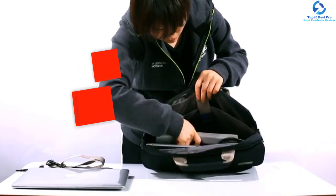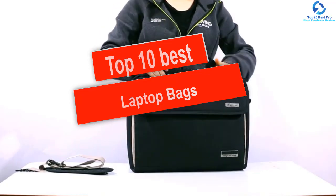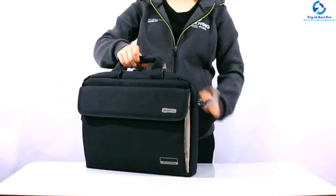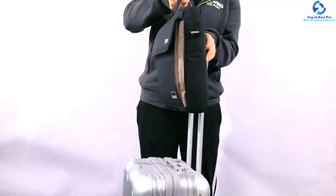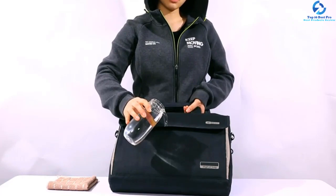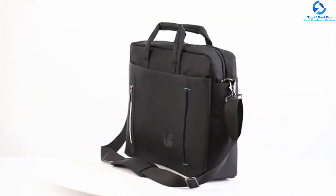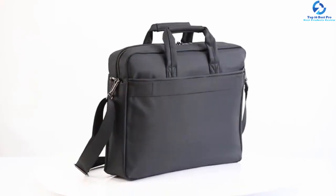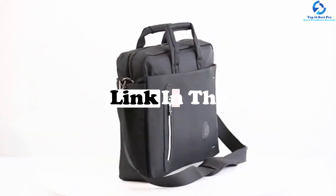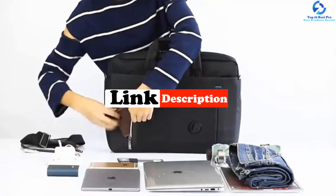Hey guys, in this video we're gonna be checking out the top 10 best laptop bags. I made this list based on my personal opinion and hours of research, and I've listed them based on quality, durability, price, and more. I've included options for every type of consumer, so if you're looking for an entry-level option or the best product money can buy, we have the product for you. If you want more information and updated pricing on the products mentioned, be sure to check the links in the description down below. Okay, so let's get started with the video.